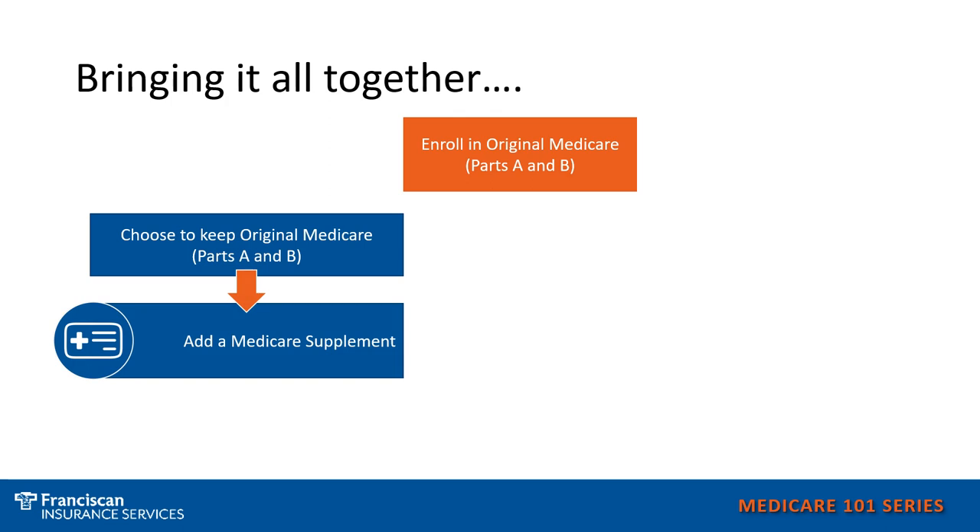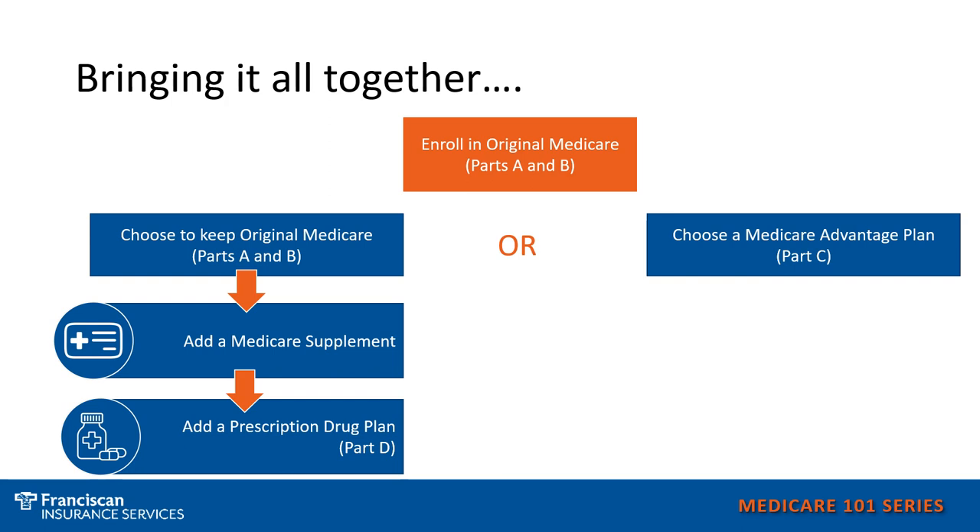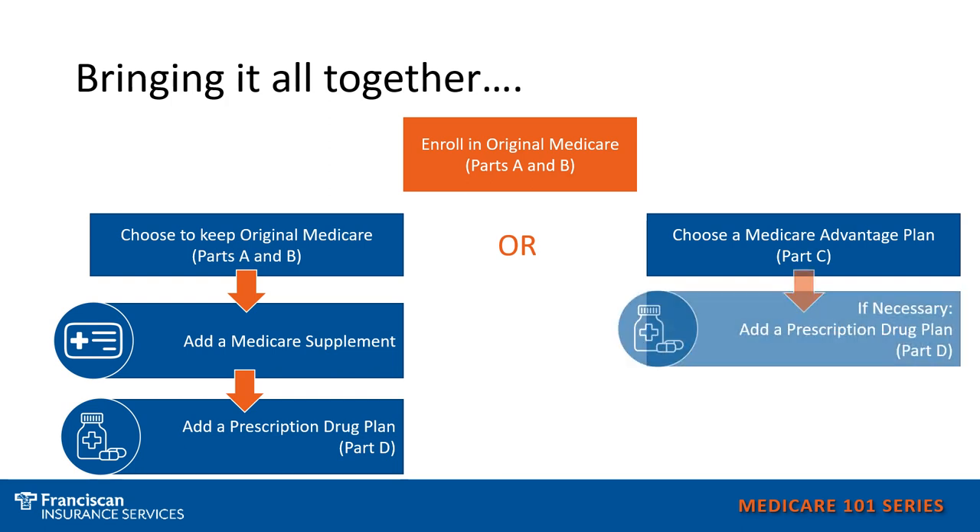Now let's bring it all together. Your first step, no matter which route you go, is that you need to be enrolled in Original Medicare. Whether you go with a Medicare Supplement or a Medicare Advantage plan, you must be enrolled in Medicare Parts A and B. If you choose to keep Original Medicare, you would want to add a supplement and a prescription drug plan for prescription drug coverage. If you choose a Medicare Advantage plan, it replaces Original Medicare — you still must be enrolled in Original Medicare, but this plan is now replacing it. If the Medicare Advantage plan does not cover Part D prescriptions, it may be necessary to add a separate prescription drug plan.